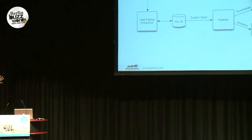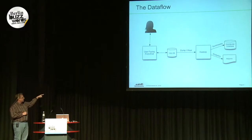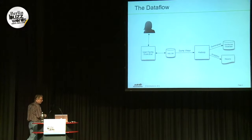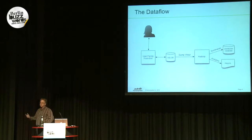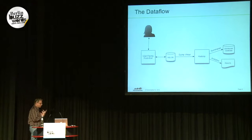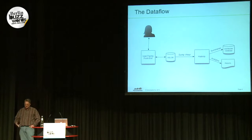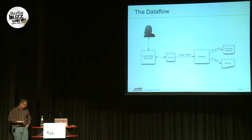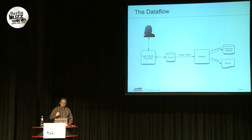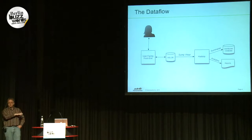So what does their data flow really look like? They have a bunch of users working against a standard front end, interacting with an Oracle database. Then once an hour, they use Informatica to pull the new data from Oracle and push it into Hadoop. From Hadoop, they do a lot of processing and aggregation, pulling it into summary tables. Those summary tables are then exported, often to Teradata, where their data team generates reports. They also do data analytics on Hadoop directly.